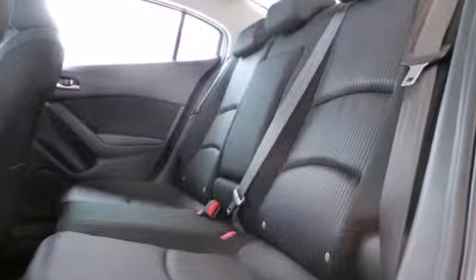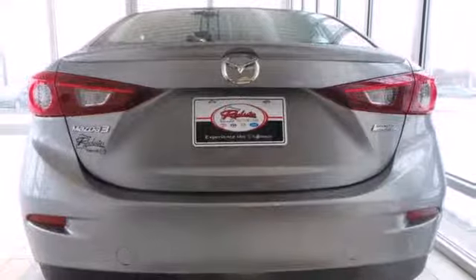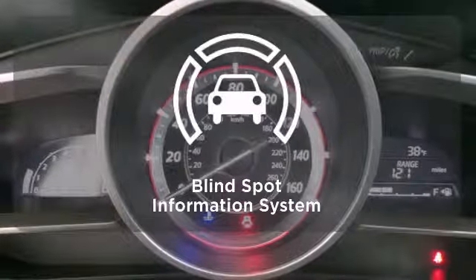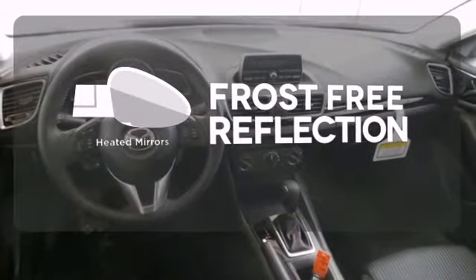It has stability and traction control and four-wheel independent suspension. Plus, it comes with an MP3 compatible audio system, so you can rock out as you cruise the highways in style. The blind spot indicator helps you maneuver through traffic. Say goodbye to the frost and never leave your car with the heated mirrors.